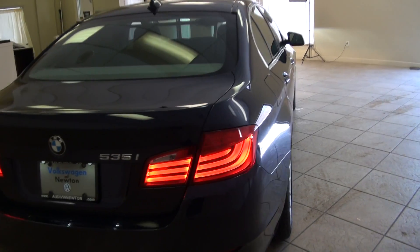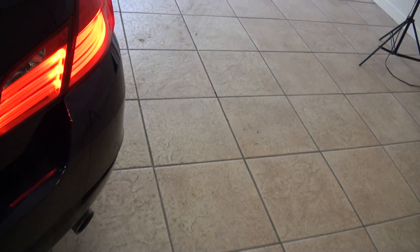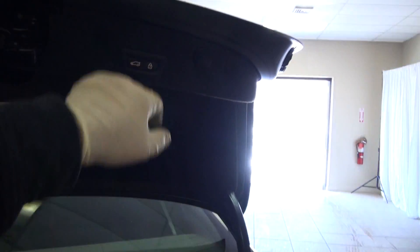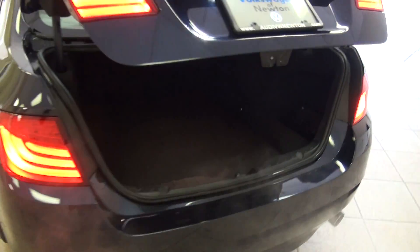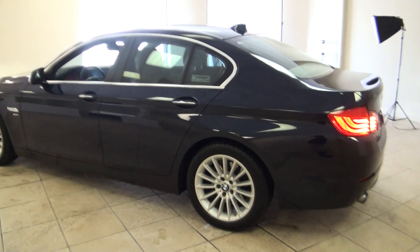Definitely sharp, looks a lot more like the seven. LED lights underneath for your license plate. Plenty of room in the trunk. The car actually looks a lot bigger.